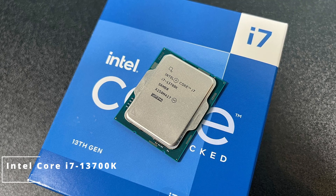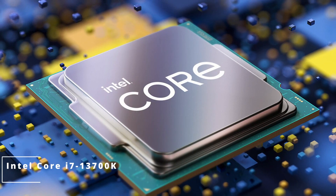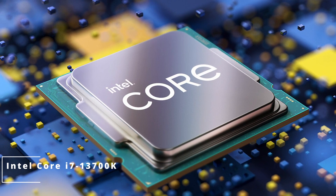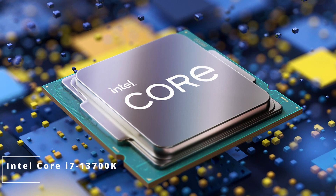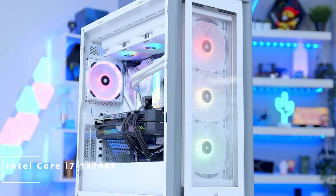Content creators, you're not forgotten. The i7-13700K accelerates your workflows with its multi-threaded performance — whether you're into video editing, 3D rendering, or music production, this processor handles it all. For the daring enthusiasts, overclocking potential is a major draw. The unlocked multiplier lets you push the limits, extracting even more power for those who crave ultimate performance.